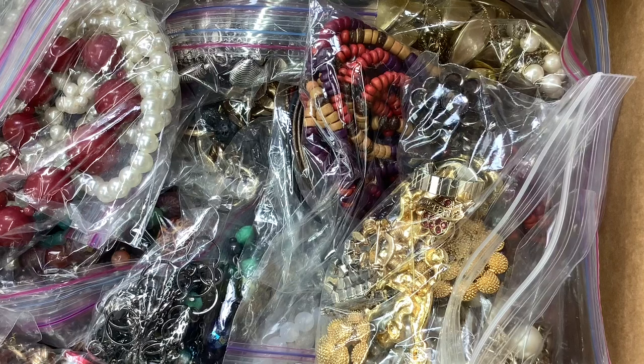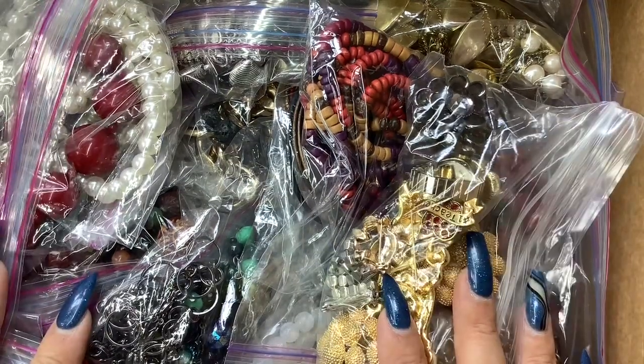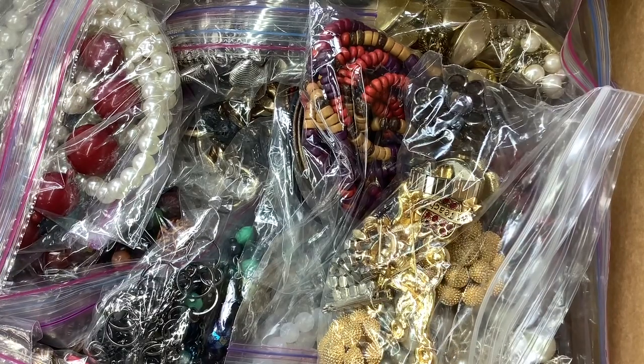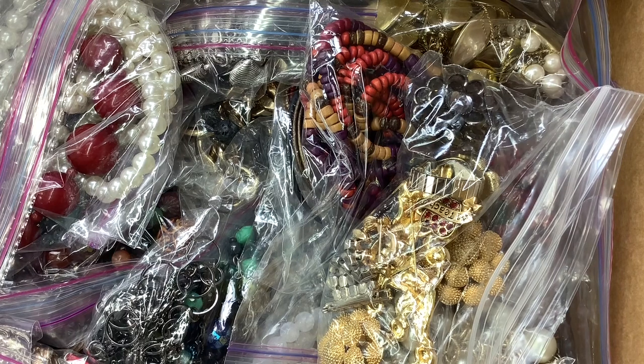Hey guys, it's Kristin with Another Chance Resale, welcome to my channel. This video we're going to be going through some jewelry that I've had for a while — I got it online. I opened it only to see what it was because I had forgotten what I got, so it's all in individual baggies. Let's dive into it, and if we have time I will go into some more jewelry from thrift stores.